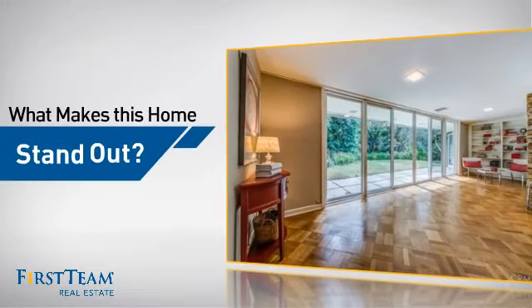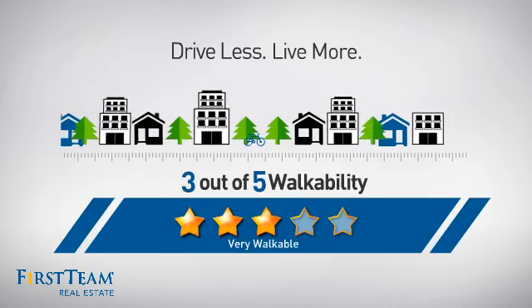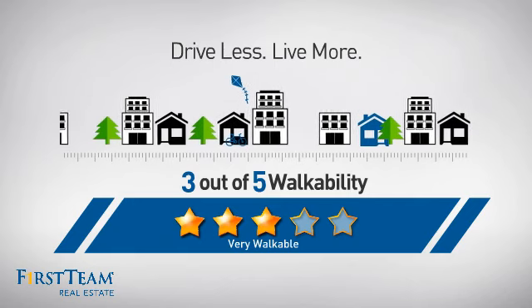But let's talk about what really makes this home stand out. With a walkability score of 3, the neighborhood is a very walkable place to live, offering a healthier lifestyle, shorter commutes, and the ability to run errands on foot.